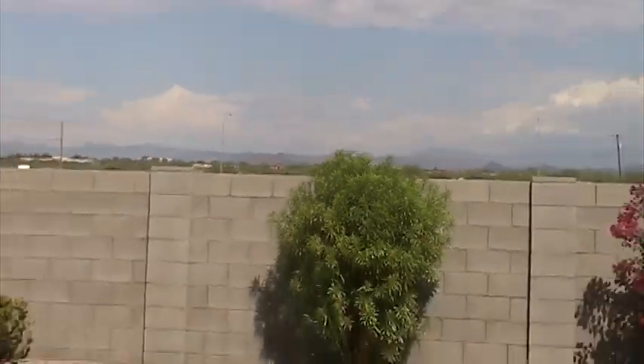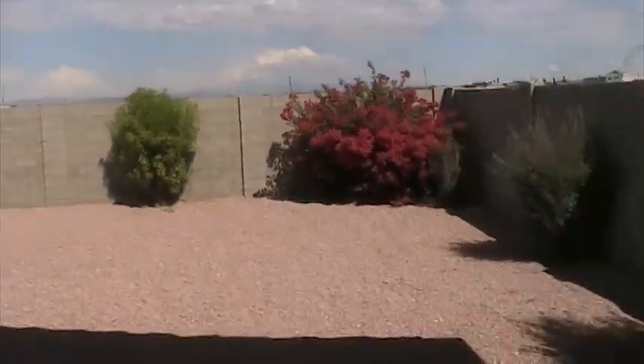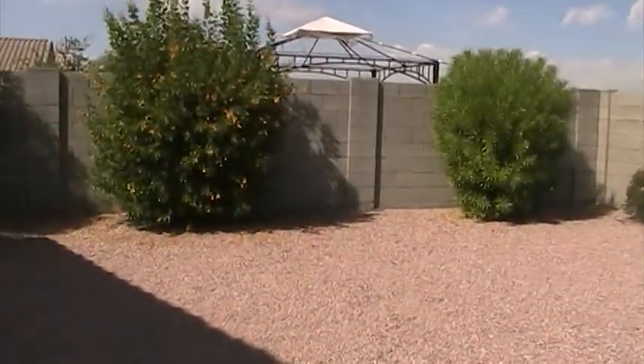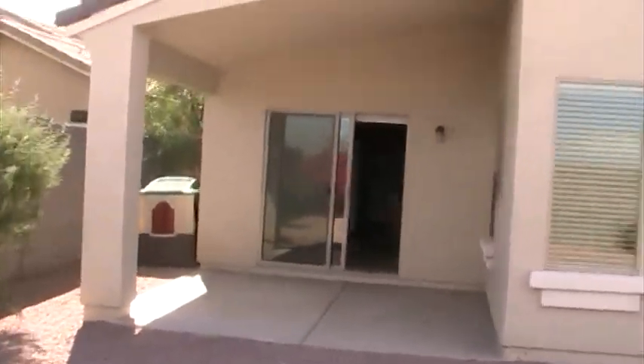I'll take a quick look at the backyard. You have mountain views. The backyard is low maintenance, some bushes along the perimeter, and there's a patio.